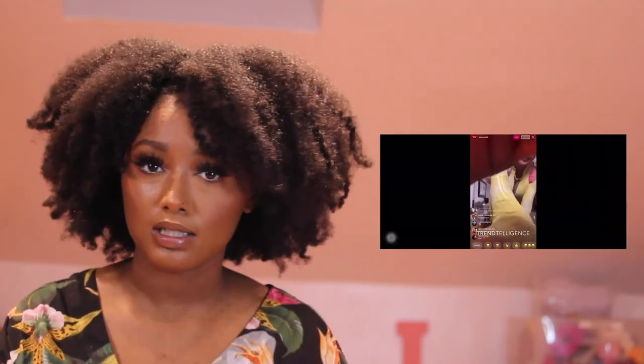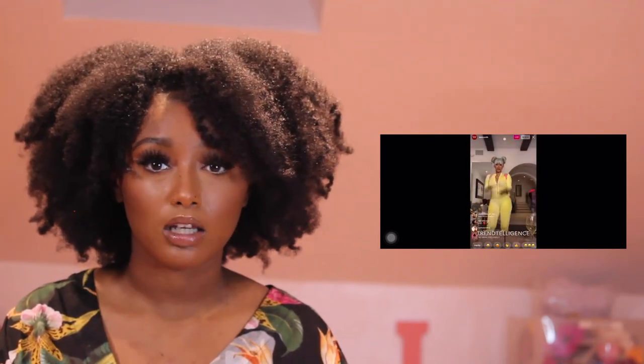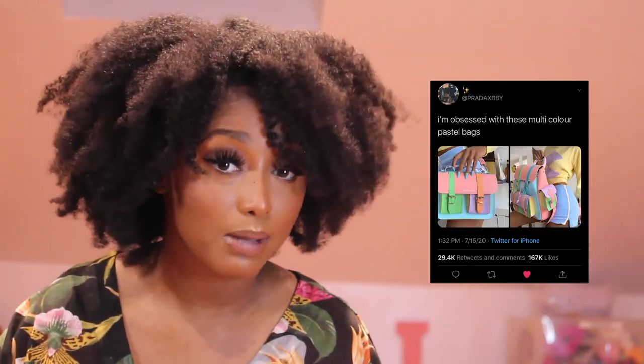So let's get up to 500 if y'all really want this — this bag is very, very nice. I actually seen it on Cardi B's Instagram Live when she was releasing the WAP video, and it went viral on Twitter. So don't sleep, y'all — you could be very much on trend and on brand. Good luck, and I'll see you at 500 subscribers!